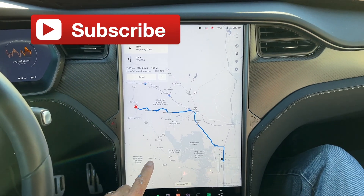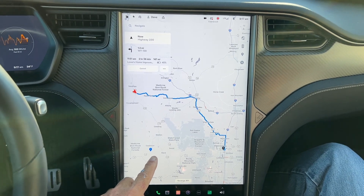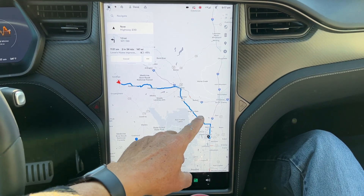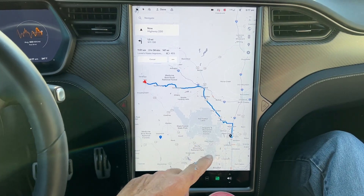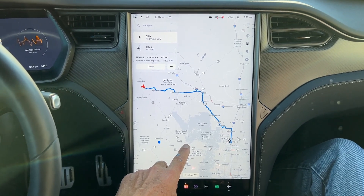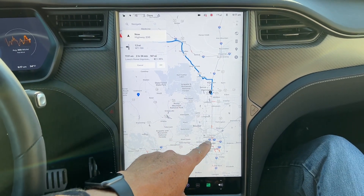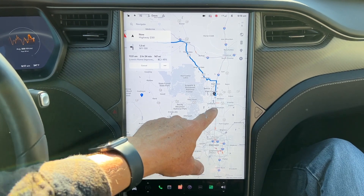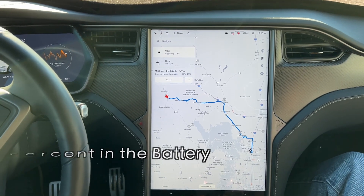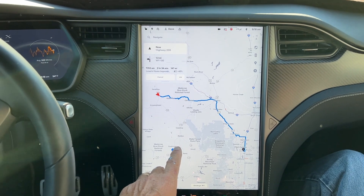Hello everybody and good morning. We are headed down to Colorado today. I will be leaving the ranch here in Wyoming, headed across the snowy range through Laramie all the way to Fort Collins. We're going to do some shopping in Fort Collins — most likely picking up a garden trailer to pull behind the Model X. Then we're continuing down into Denver. It is 93% on the clock and the temperature is 34. Let's go.